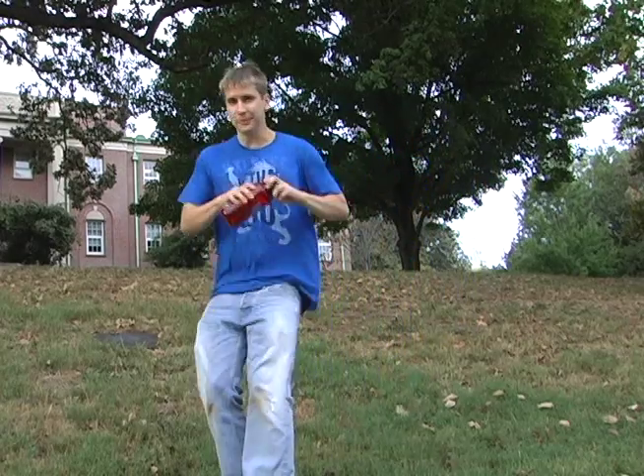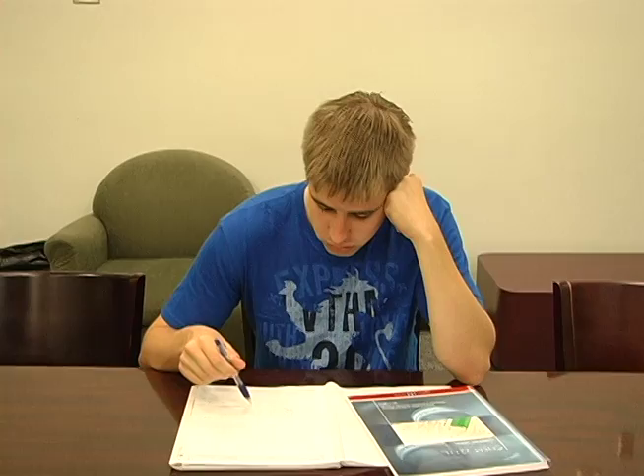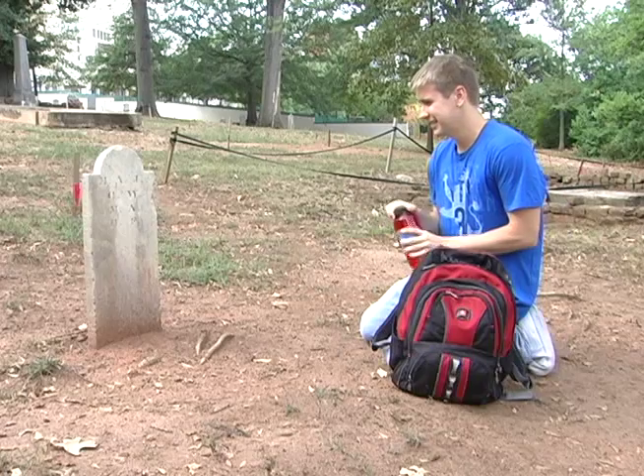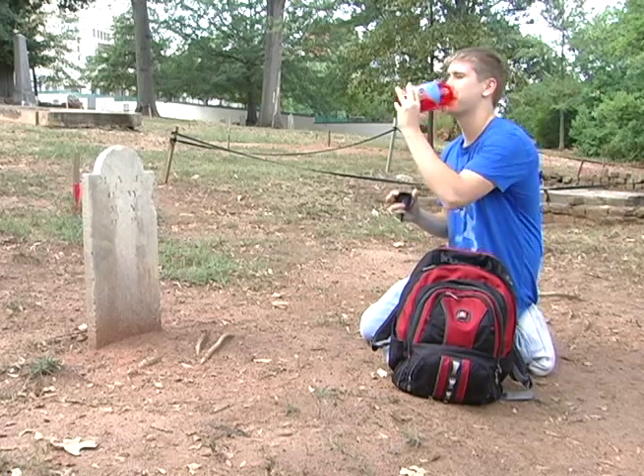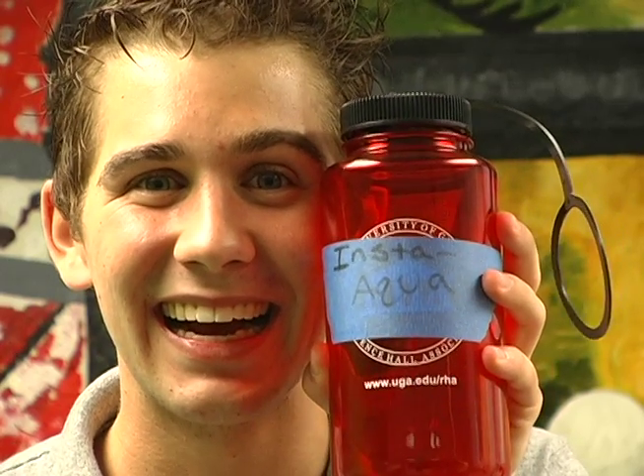Take it to the park. Take it to study. Take it to visit your loved ones. Get Insta-Aqua today! Water sold separately.